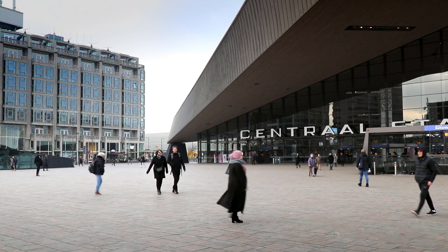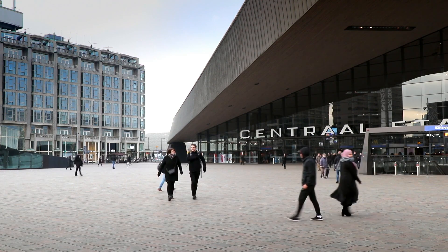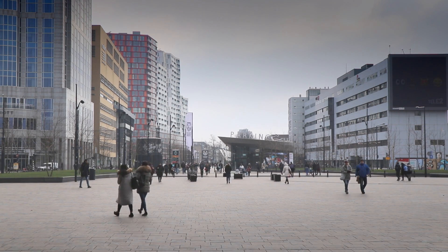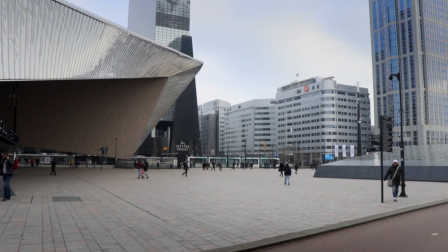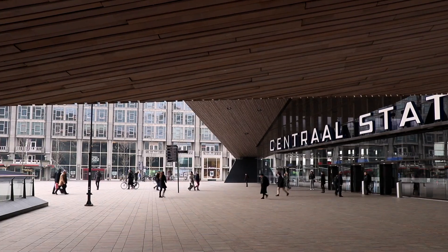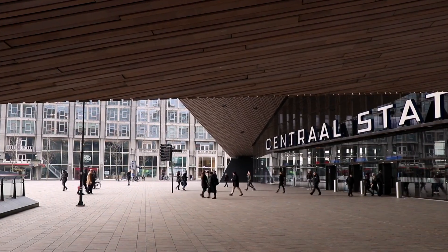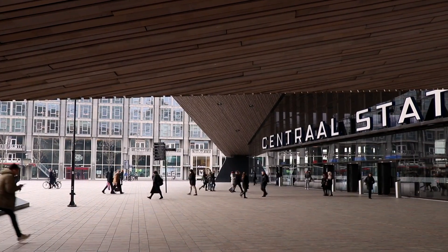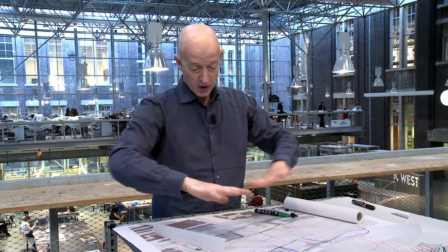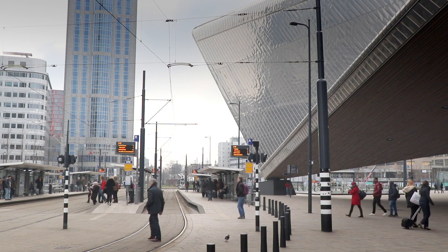Adding all of this together, Rotterdam Central Station still has a big central square defined by the three surrounding buildings, but that square is almost completely freed up — made free to become a kind of welcoming square for the workers, inhabitants, and visitors of Rotterdam, while all the transport happens either invisibly or to the sides of that square.